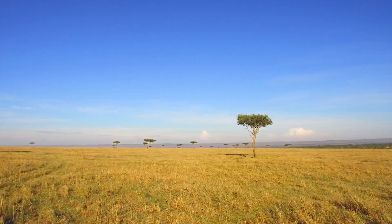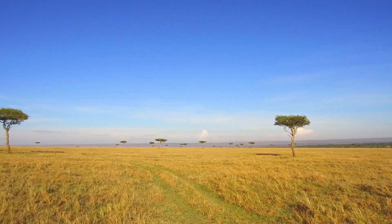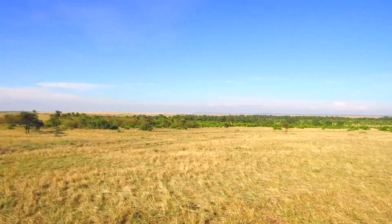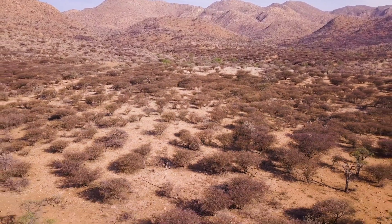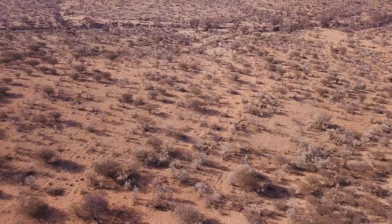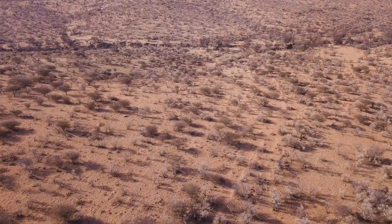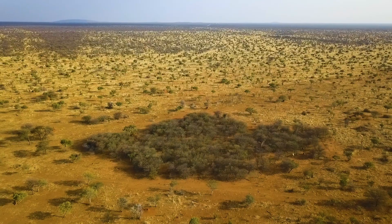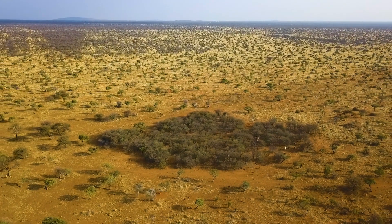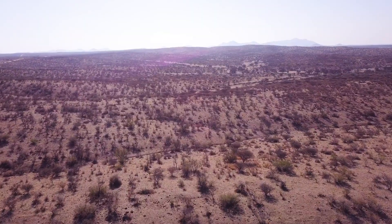Savannas are areas of grassland with an upper layer of large shrub and ore trees. In modern day, a phenomenon known as bush encroachment has had a major impact on Namibia's natural savannah areas. It is defined as the incursion of aggressive woody species resulting in an imbalance of the grass-bush ratio, a decrease in biodiversity and a decrease in carrying capacity.